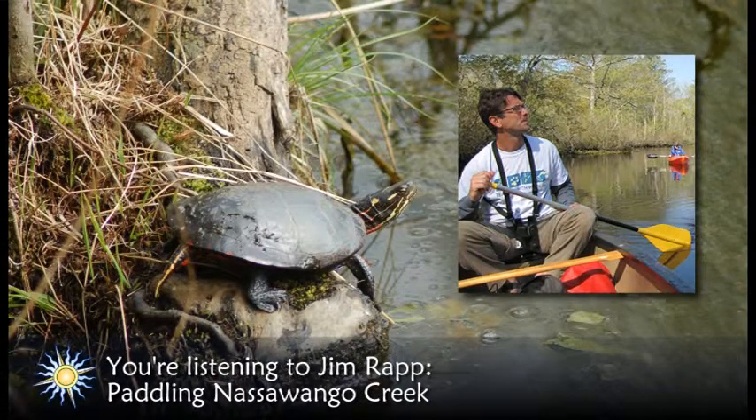This amazing fern can lose up to 97% of its water content during an extreme dry spell. During this time, it shrivels into a brown clump. When it rains again, the resurrection fern will come back to life and look green and healthy.